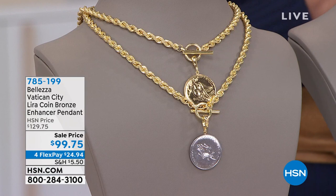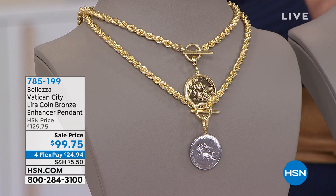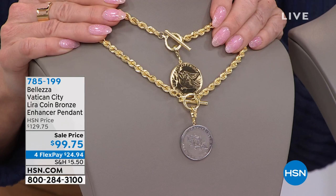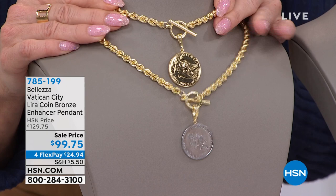All of our jewelry, online and on television, we're offering four monthly flex payments. That was our beautiful lira — we have available the Vatican lira in all gold, which I've been wearing, or we have it available in that beautiful silver tone color.